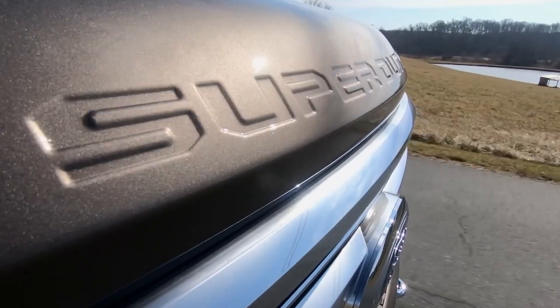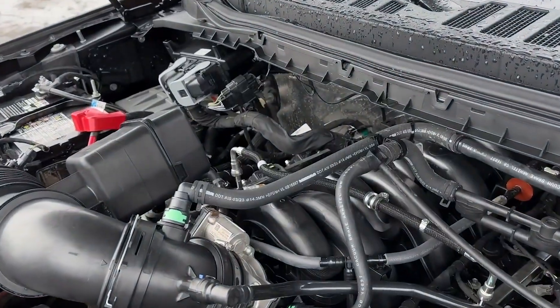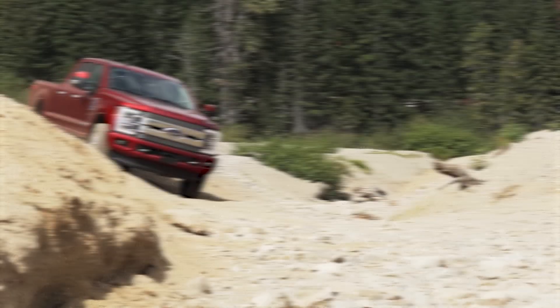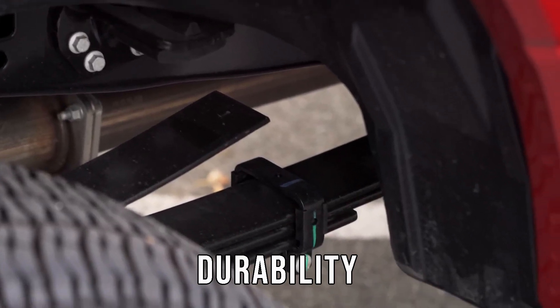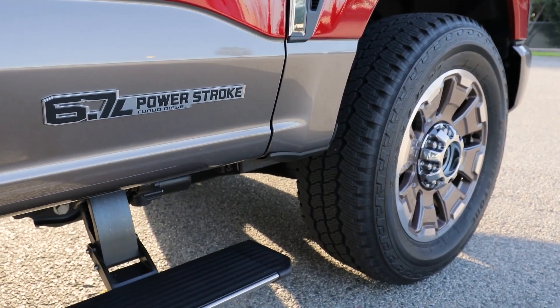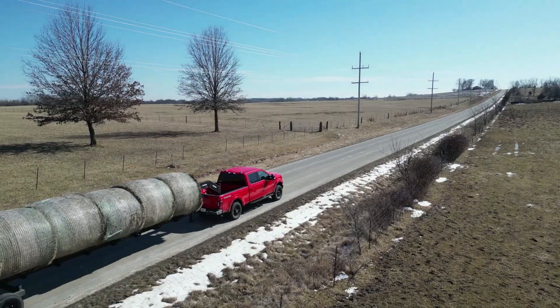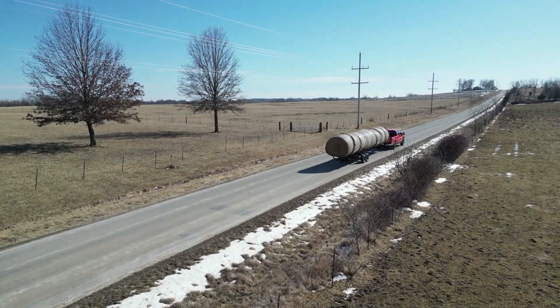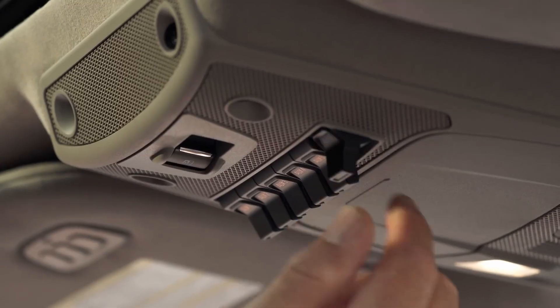This is an odd couple. The heavy-duty segment hasn't rushed into the electrification game, and there's a reason for that. Those big rigs live in a world where payload, torque, and raw durability matter more than fuel economy. They're often running diesel powertrains that deliver over 1,000 pound-feet of twist power and can tow fifth-wheel trailers that weigh as much as a small house. Efficiency just hasn't been the priority, and no federal regulations have been breathing down their necks — at least not until now.